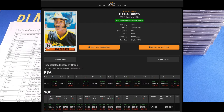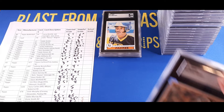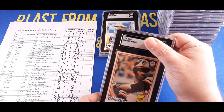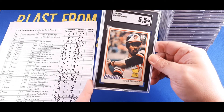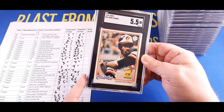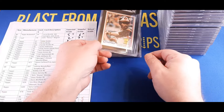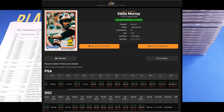Next is the 1978 Topps Eddie Murray rookie card. I expected a 5.5, Justin thought 6.5 — it came back a 5.5, I was right on this one. There's obviously a little dinged corner and some print marks from the factory that impacted it. Still not bad — I'm super happy to have this one slabbed up. Comps are right around $30 for a five-and-a-half in an SGC slab.